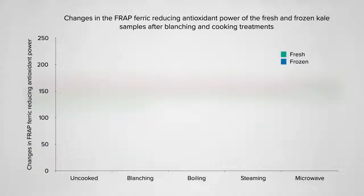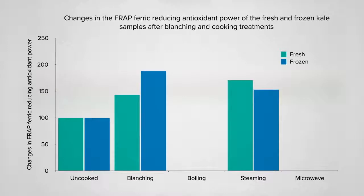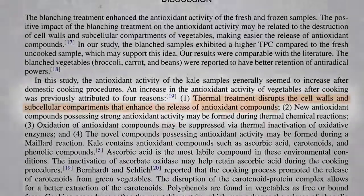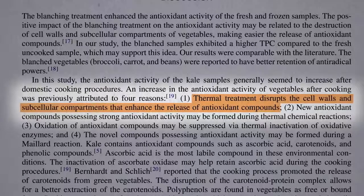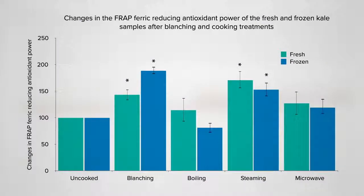So what happens when you cook it? If you start out normalizing the starting levels at 100%, blanching and steaming actually boost the antioxidant content, whereas microwaving or even boiling doesn't seem to do much. So you can boil kale without losing out on its antioxidant punch. Check out that blanching and steaming — heat can disrupt the plant cell walls and all the little subcellular compartments and spill out extra antioxidant compounds that may have been hiding. That's usually counterbalanced by losses caused by high temperatures, but the kale compounds stood their ground.